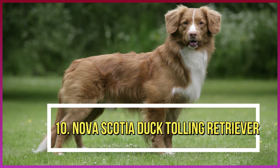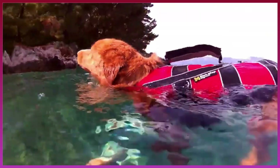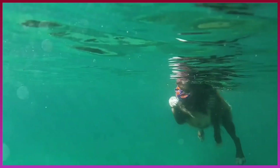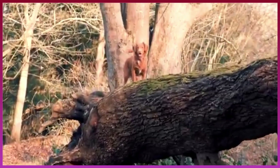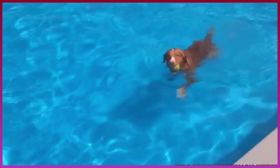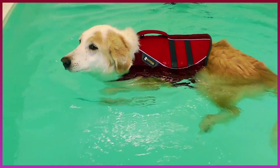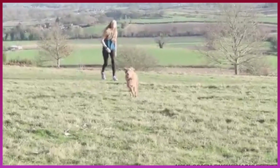Number 10: Nova Scotia Duck Tolling Retriever. This pup might have a long and somewhat funny name, but this workaholic was designed for the water. As their name implies, they retrieved birds from the water and are a hunter's favorite companion. This dog's build is strong and of medium size, making them perfect to take on an expedition where swimming is needed. Super smart, this pup's energy never seems to run out.